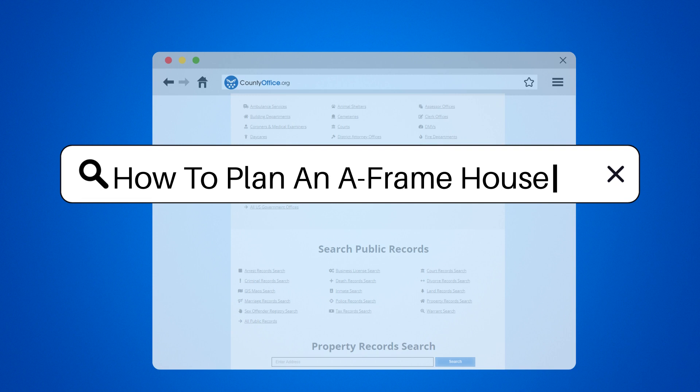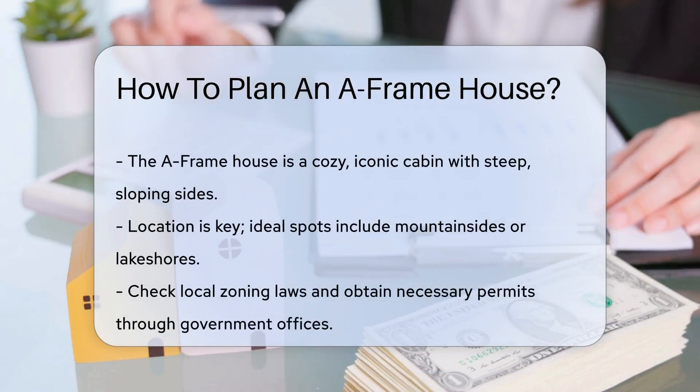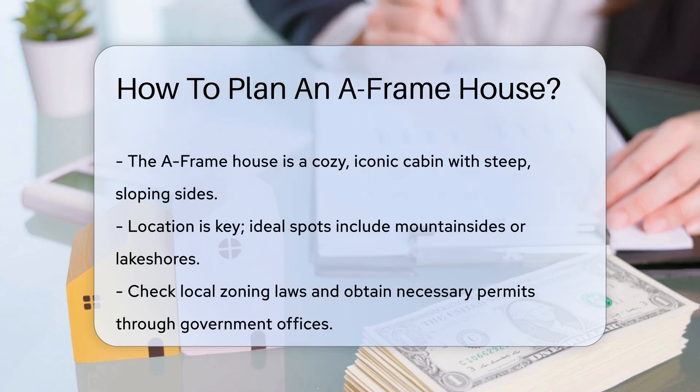How to plan an A-frame house. The A-frame house — a cozy cabin icon with its steep sloping sides. It's like a triangle decided to become a home. So how do you plan one? Let's dive in.